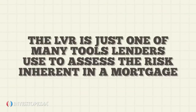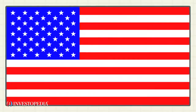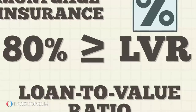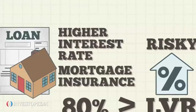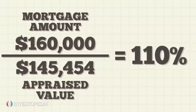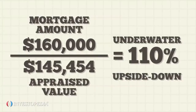Note, the LVR is just one of many tools lenders use to assess the risk inherent in a mortgage. In the United States, the vast majority of mortgages have LVRs of 80% or below. There are options for financing the purchase of a home with a loan that has a higher LVR, but those loans have higher interest rates. When a home's value declines below the mortgage balance, the LVR will be greater than 100%. Those mortgages are referred to as underwater or upside down.